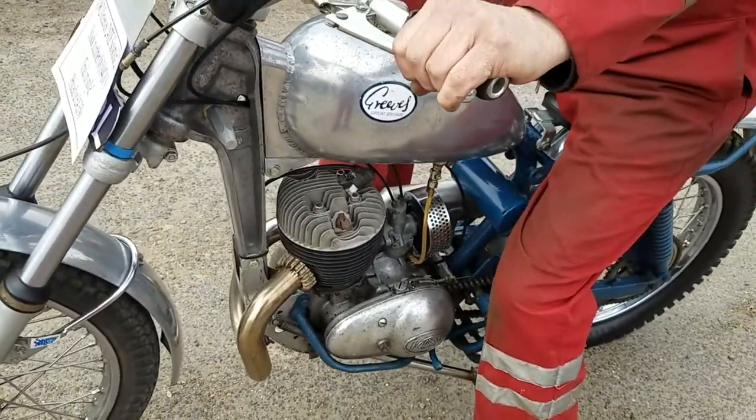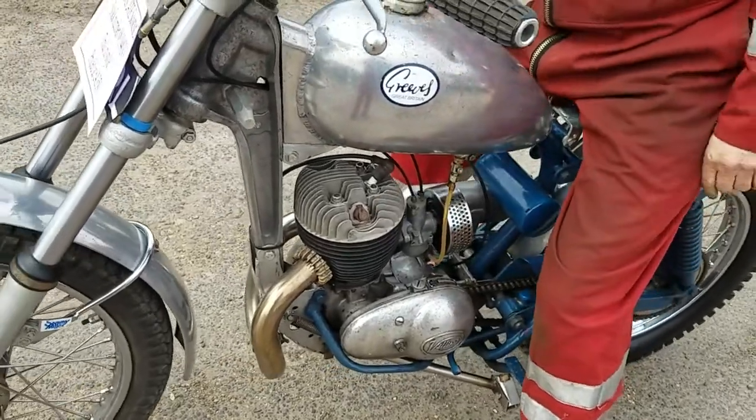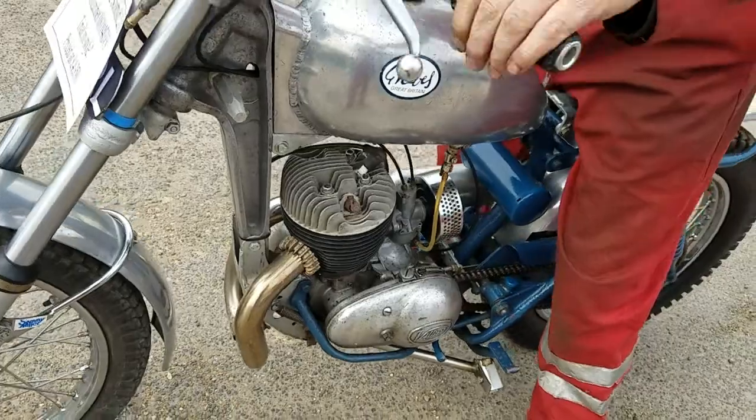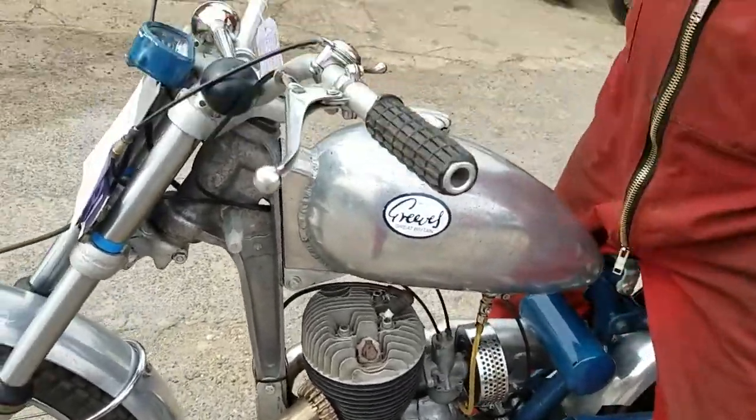That is a stop switch. Decompressor, but as you can see it's not connected. So yeah, it's starting from hot. Lean on it in a way, isn't it? Yeah, it's a bit as functional.